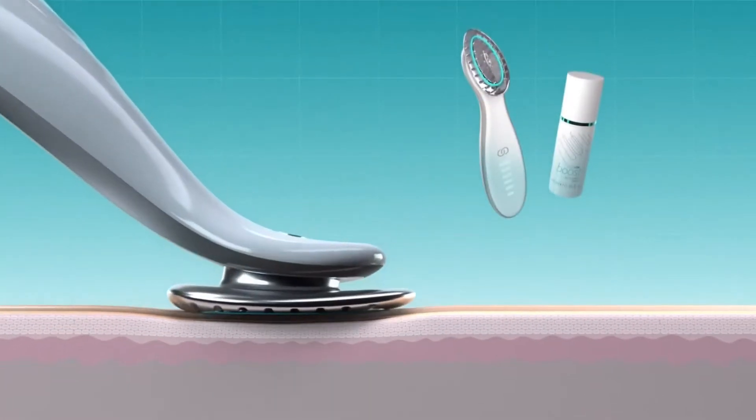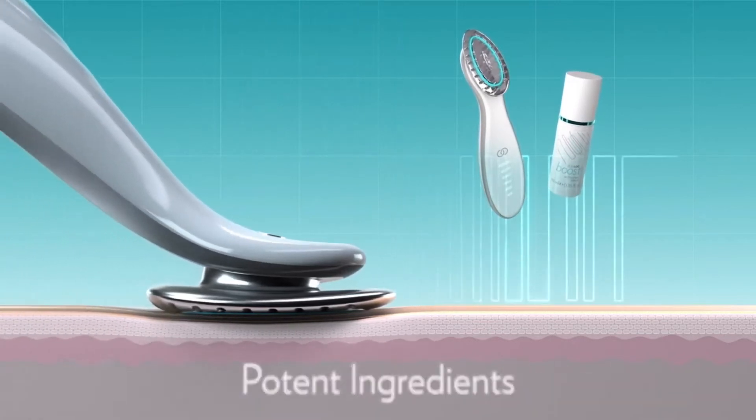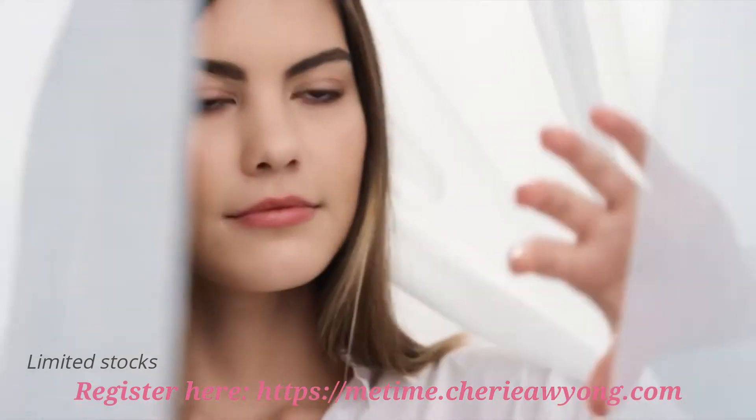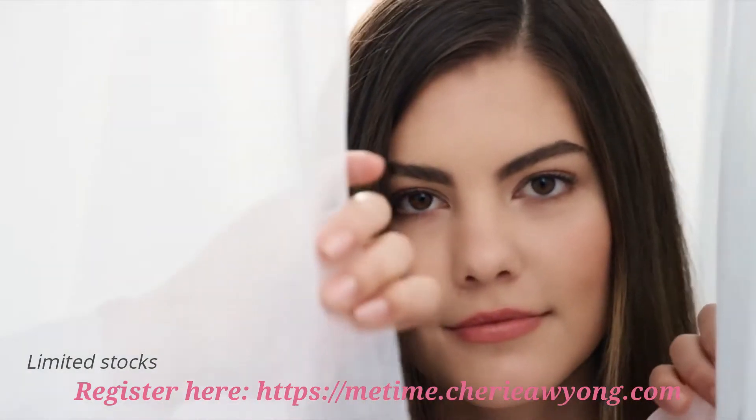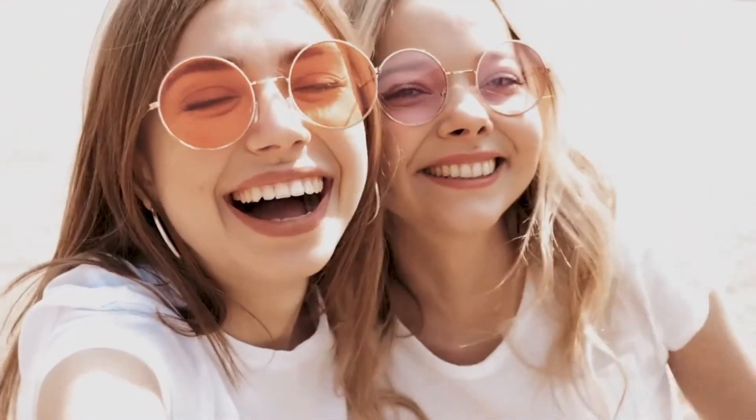The Agelok Boost system features variable pulse microcurrent technology and potent ingredients to awaken and optimize your skin. Just two minutes a day gives you visibly bouncier, brighter, plumper skin, rejuvenated and even toned. Say goodbye to dull, tired skin.